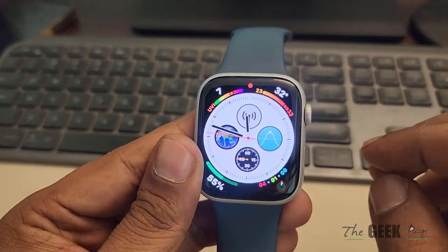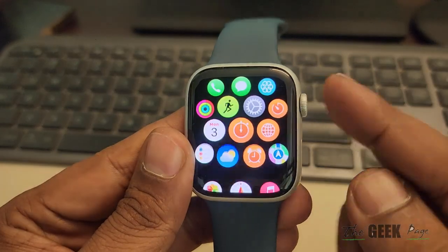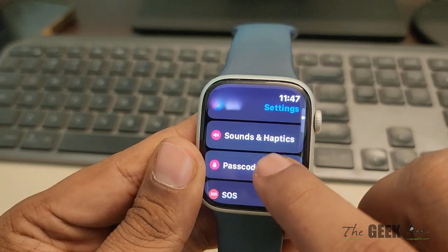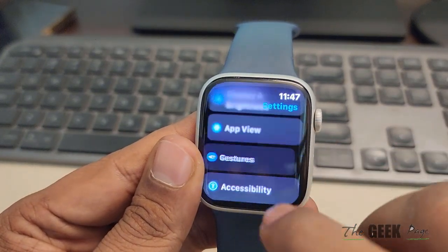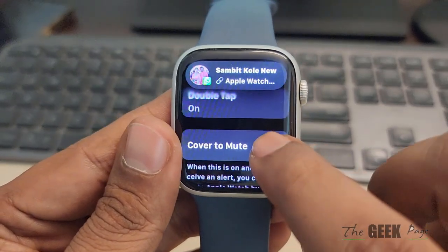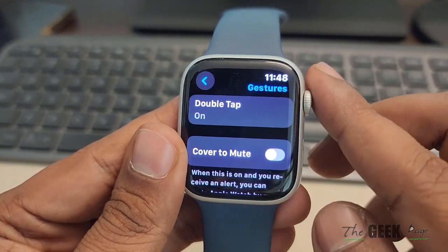The second thing to note is press the digital crown, go to Settings, and in Settings you have to go to Gestures. If the Cover to Mute option is turned on, just turn it off.